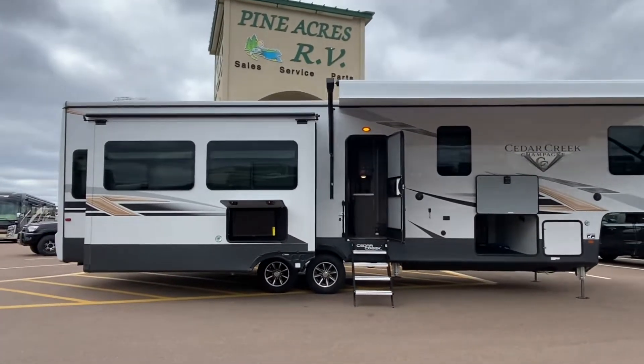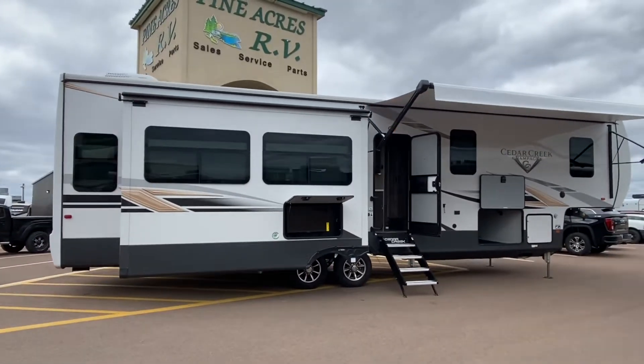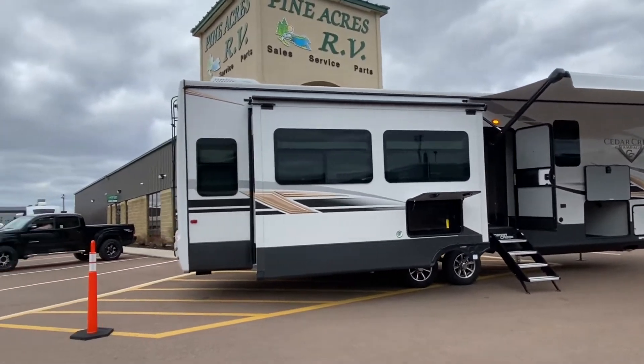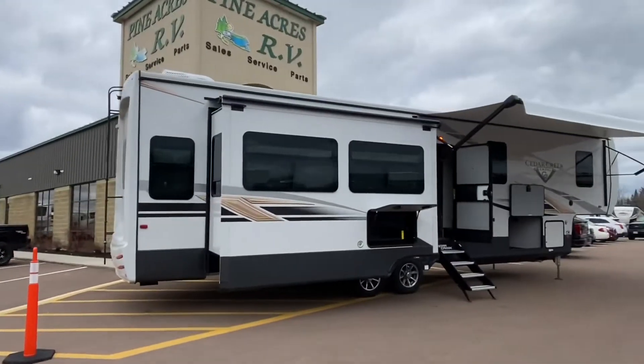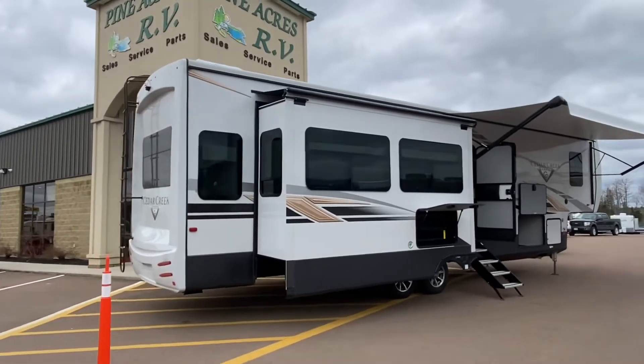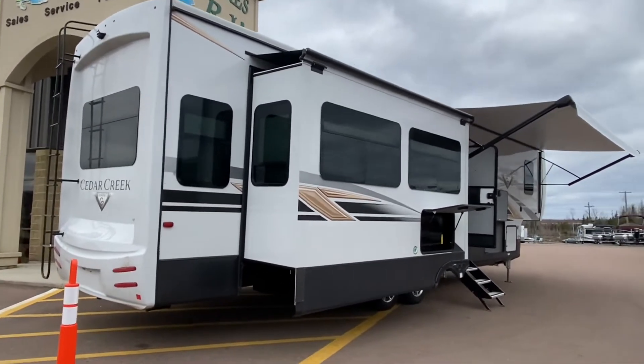You've seen my videos before, you know that I love Cedar Creeks. Quality construction, second to none, unless you're looking at a River Stone — those are nice. Hung wall construction, two-and-a-half inch walls with insulation. My goodness, this is a monster.